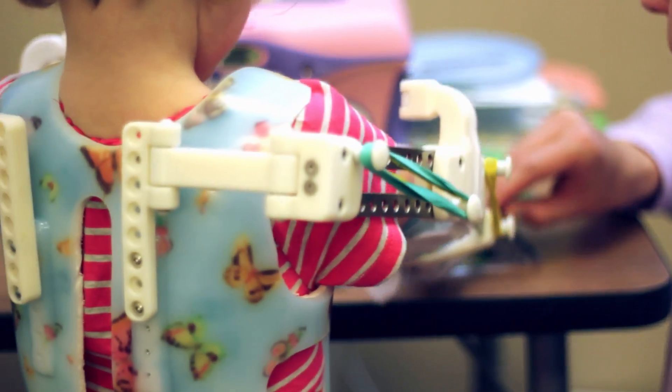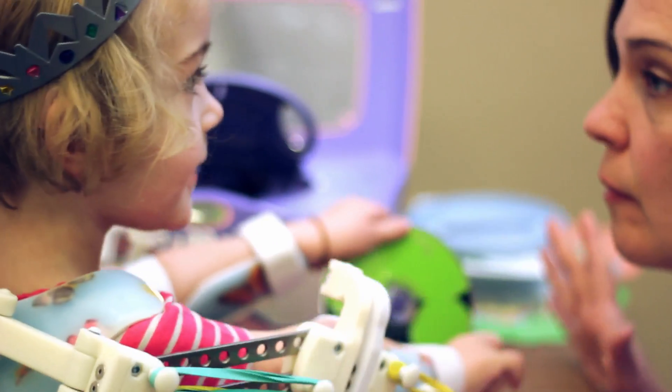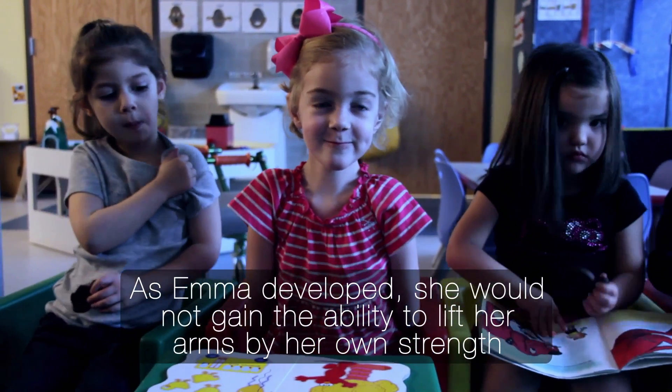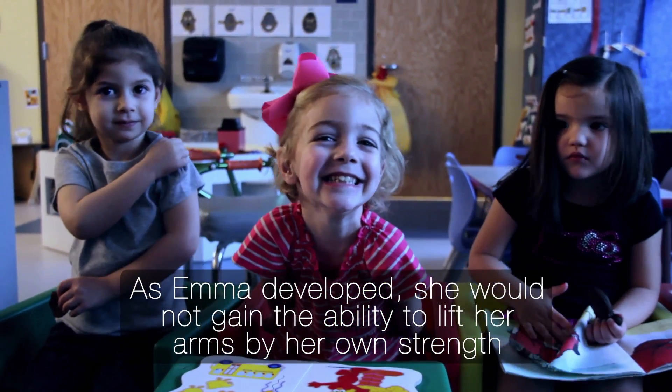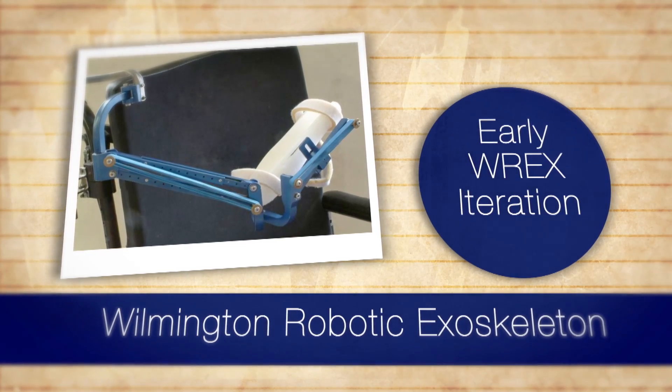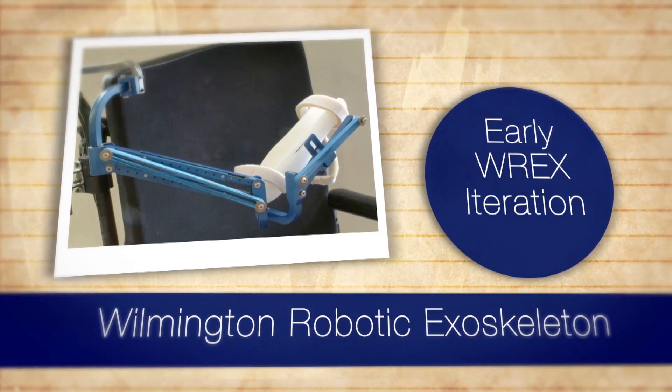They brought her legs down and they casted her and slowly and surely she started to develop. Our first year with Emma, we found out that there was going to be a conference in Philadelphia. It was an arthrogryposis family meeting where I first heard about the wrecks. We watched a presentation on the wrecks and that's how it all started.